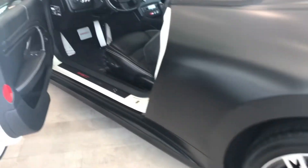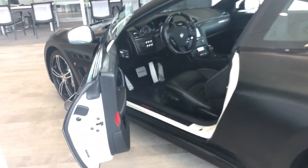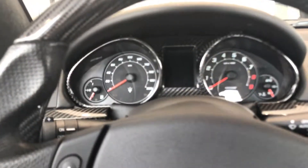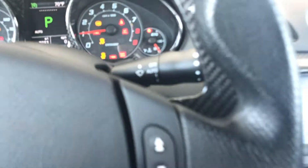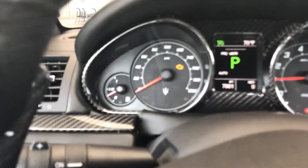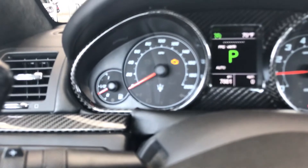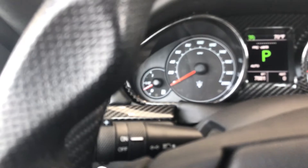Left rear wheel. Let's get in this bad boy. As you know, all your Maseratis do a self-check first. The engine light should be on for the first 45 seconds to a minute, and then that will cycle off after everything has been checked. So you're good there.